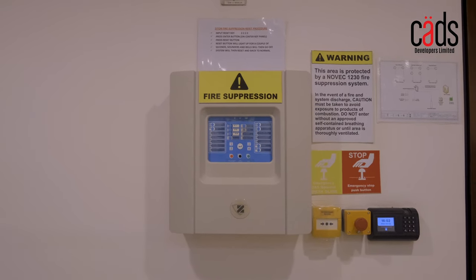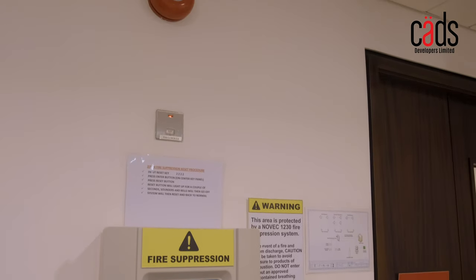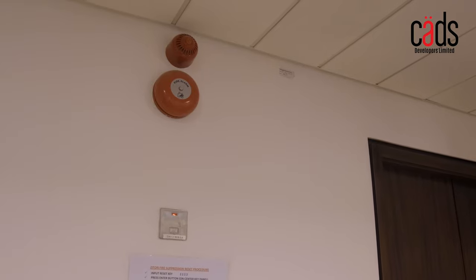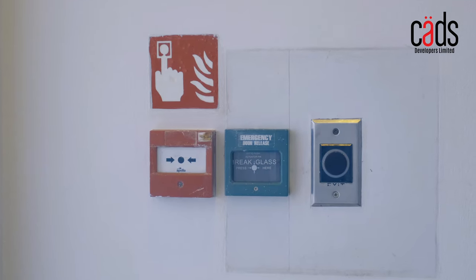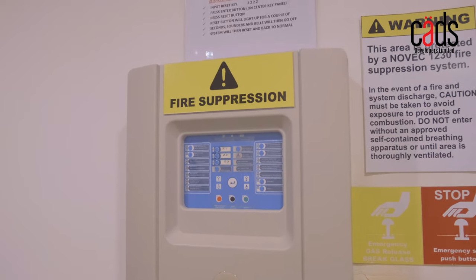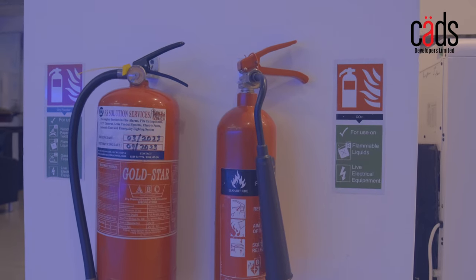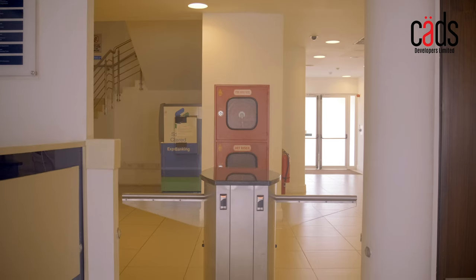Safety is a top priority at The Corporate Place. There are smoke detectors throughout the building ensuring that everyone is alerted in the event of a fire. The Corporate Place also has fire hydrant equipment on hand, helping to put out fires quickly and effectively.